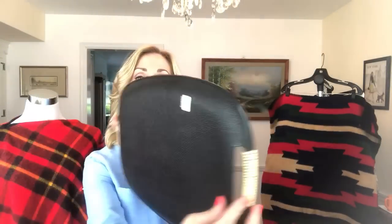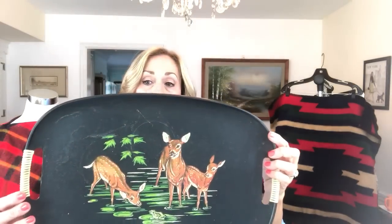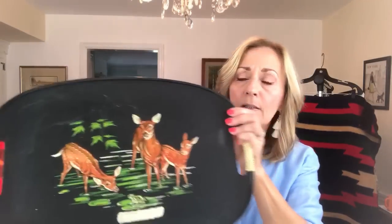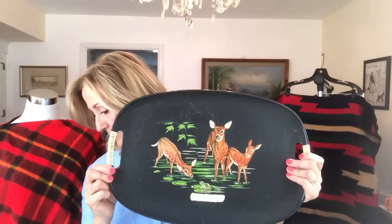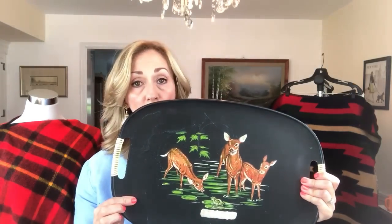The next item is a vintage tray. I bought this during half-off day so I paid $2. I believe this is made in Japan — vintage — and it has a seam with some deer on it and a sweet little frog. I'll use keywords like barware and vintage, of course. I paid $2 and will probably price this around the $20 mark.